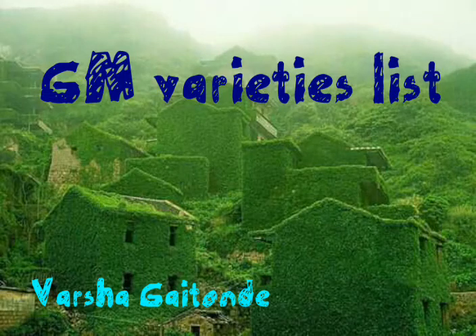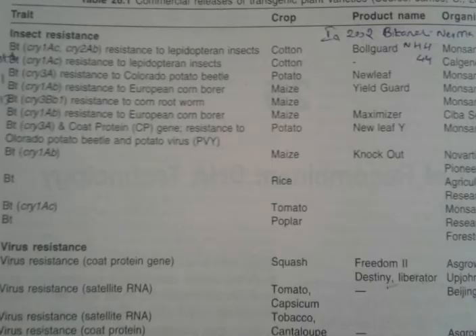Hello everyone, welcome to agriculture channel. Here I am having a list of released transgenic plant varieties for different traits. Our first trait is insect resistance.